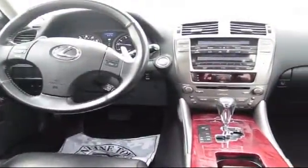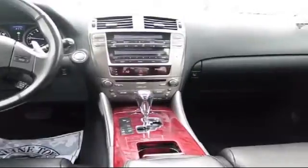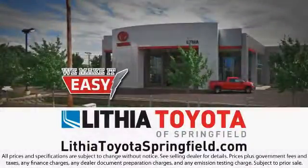Lithia Toyota of Springfield can offer our customers a great selection, high trading values, and solid financing options — all with the same friendly personal service you expect from your hometown dealership, because we'll always be true to our Oregon roots.